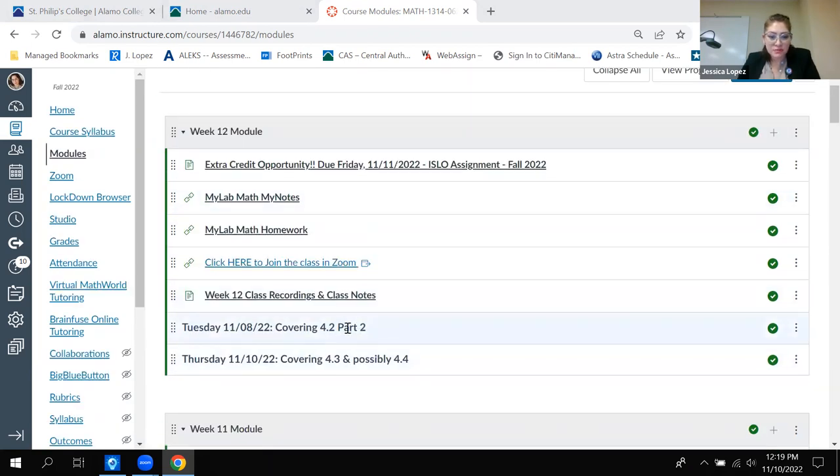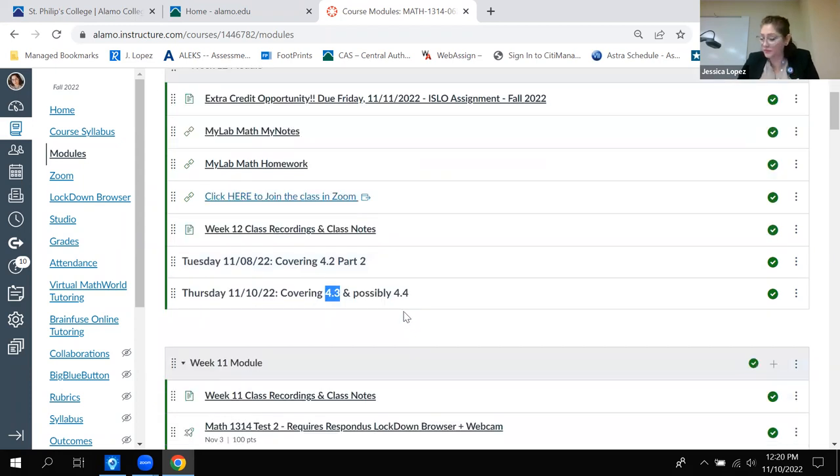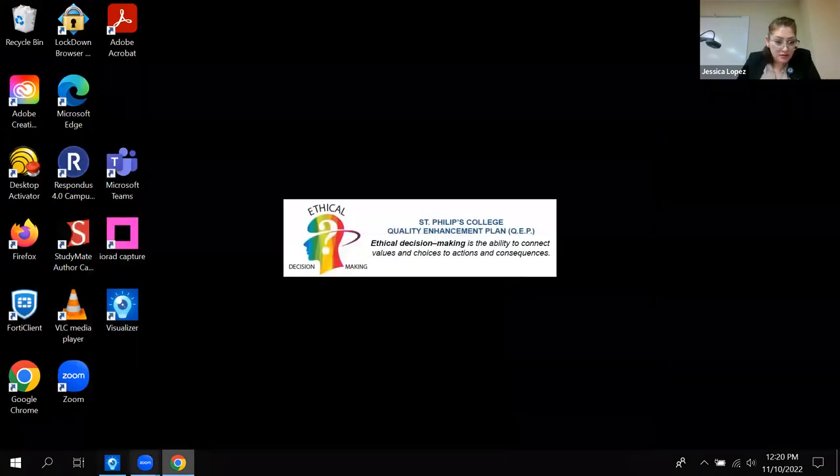For today, last class we just got through section 4.2. The goal is to get all of 4.3 done today, and if possible get through 4.4 as well, since 4.4 is really short. We'll just keep going and play it by ear. Let me go ahead and open up my paper - here's the My Notes packet for 4.3.